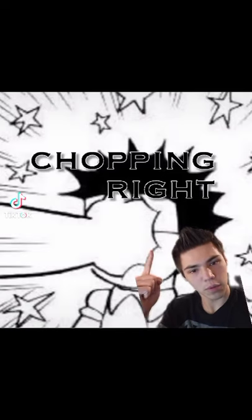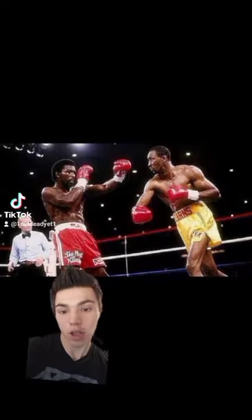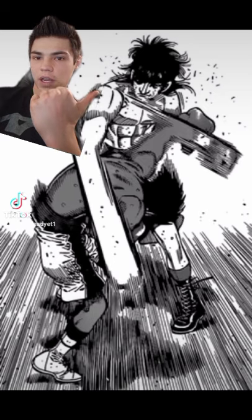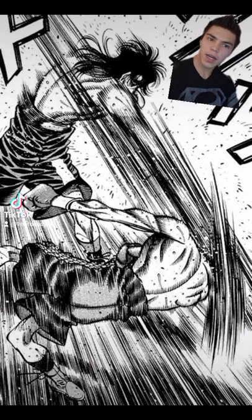Last video we talked about the flicker jab; today we're talking about the chopping right. The chopping right is the signature punch of Thomas 'The Hitman' Hearns in real life, and Ryo Mashiba in Hajime no Ippo. It is a powerful cross that chops at a downward angle, almost as if you're swinging an axe.